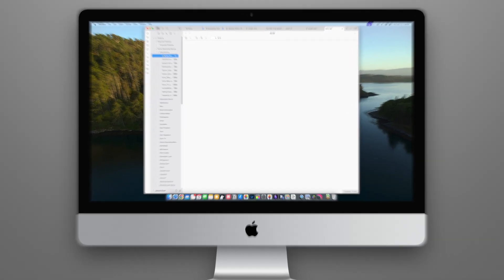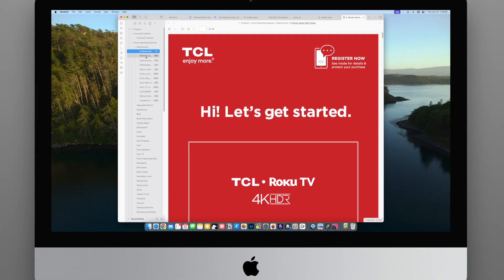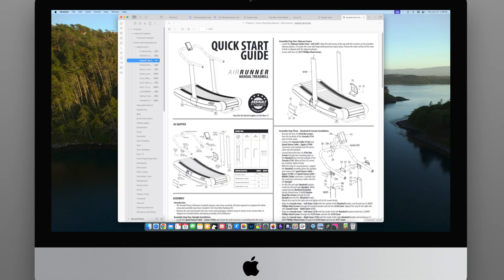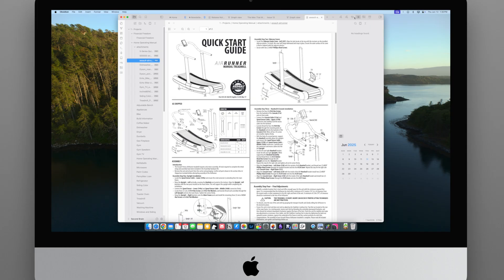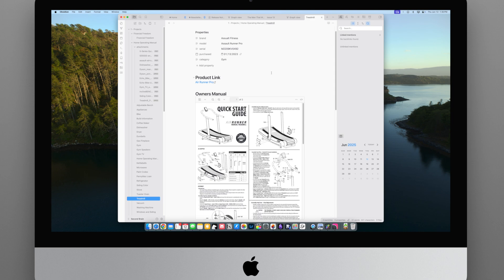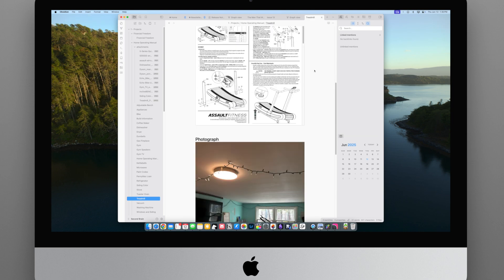We talked about OCR with Bear and Apple Notes — Obsidian doesn't do OCR, and how it handles attachments is kind of confusing. Attachments have to be in an attachments folder, either in your main root or a subfolder. When you put something in a note, it's not really in the note — it's saving that JPEG, PDF, or whatever to its own folder on your hard drive. Think of it like the note is just pointing to where that PDF is. It's not like the PDF is actually embedded in the note the way it would be in Apple Notes.